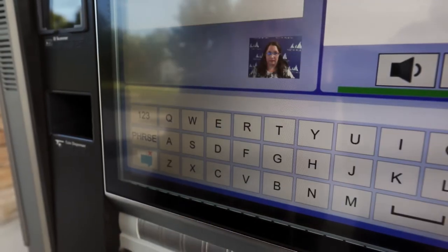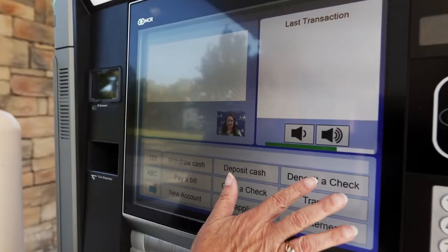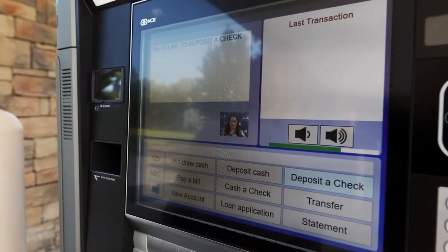You can even chat with a personal teller. Just select the chat button on the PTM screen and type a message, or choose from suggested phrases.